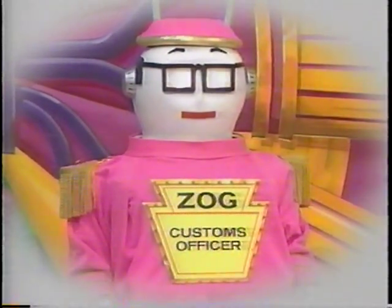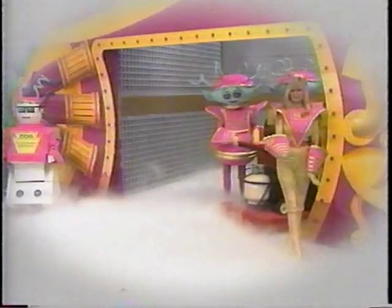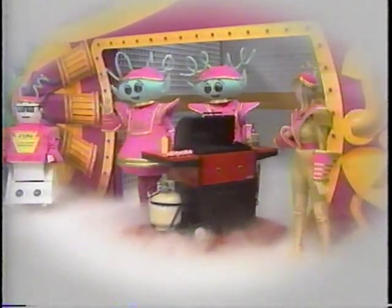As Zog, the Custom Officer, blinks his approval, one crewman exits as another pushes out a Martian tube toaster, something we Earthlings know as a brand-new barbecue.